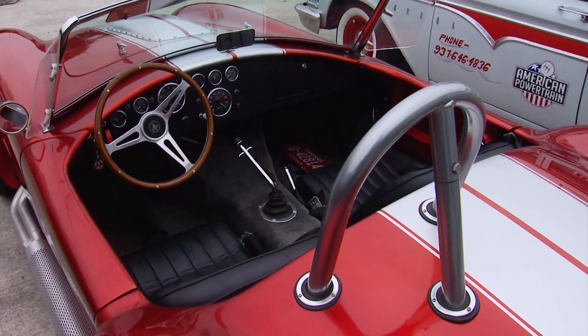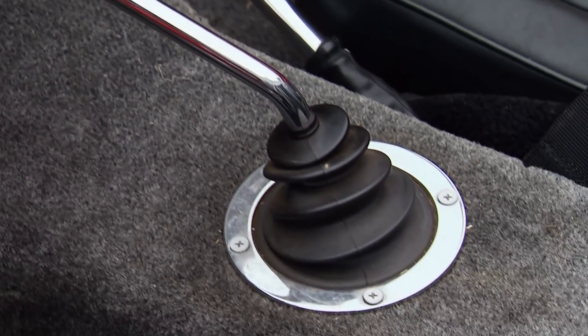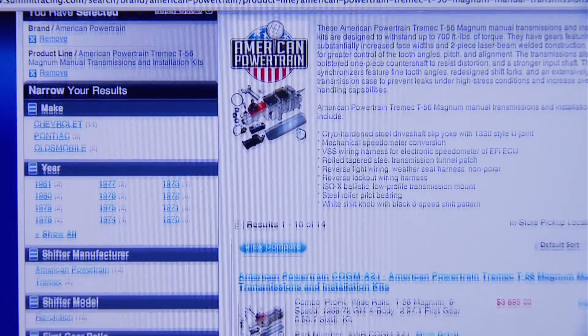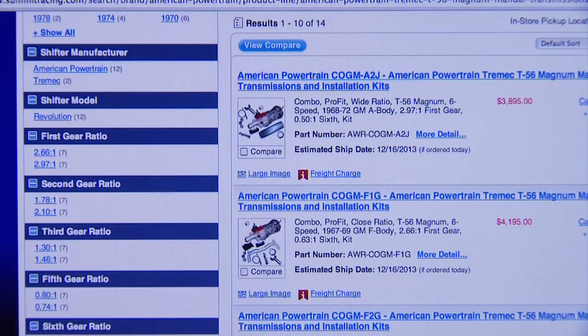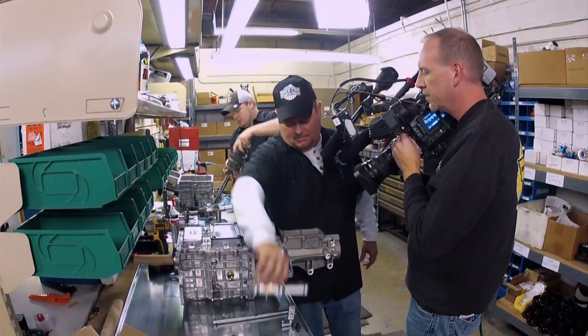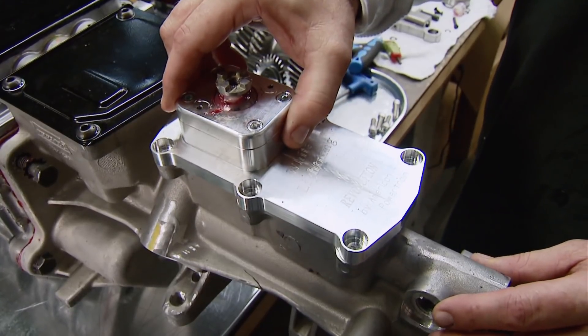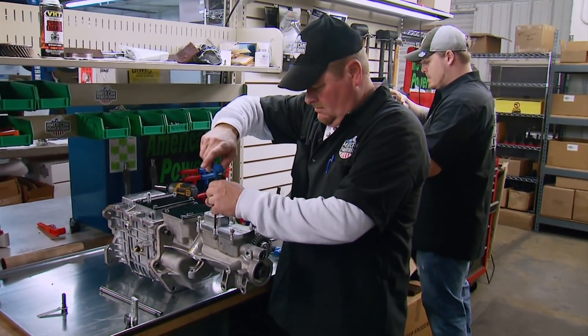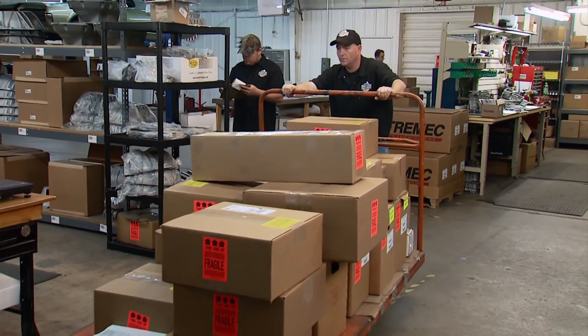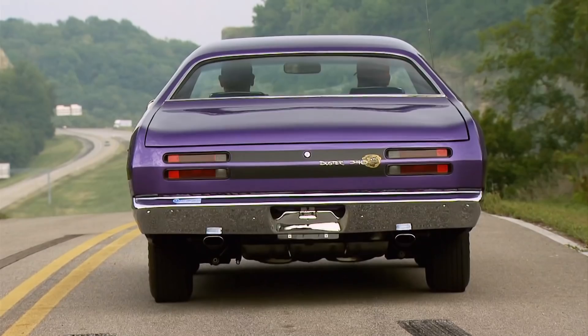More customers can take advantage of smooth shifts thanks to American Powertrain's relationship with Summit Racing Equipment. By being visible on Summit's website and in their catalog, it's bringing attention from people who might not have found them before. Heavy volume is combined with 24-hour tech support, and satisfied customers make the team's day.